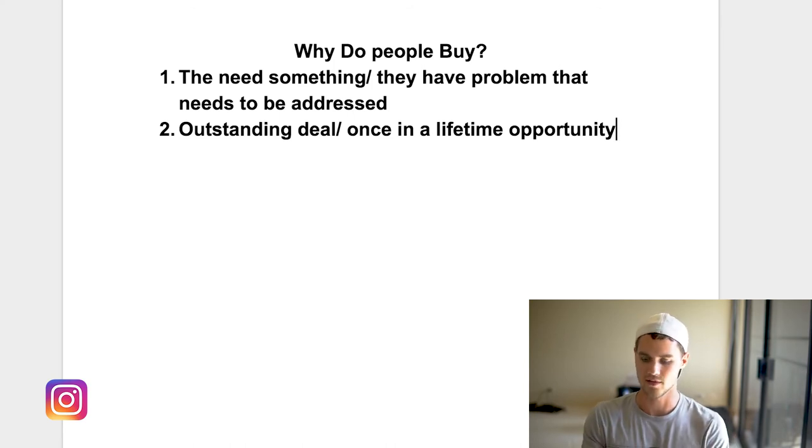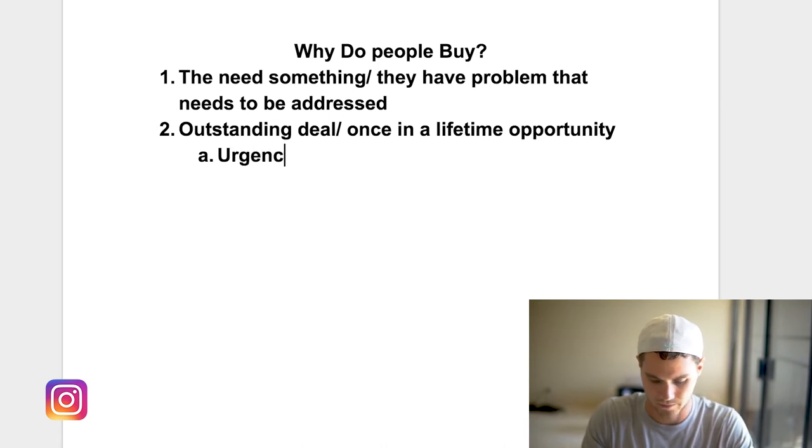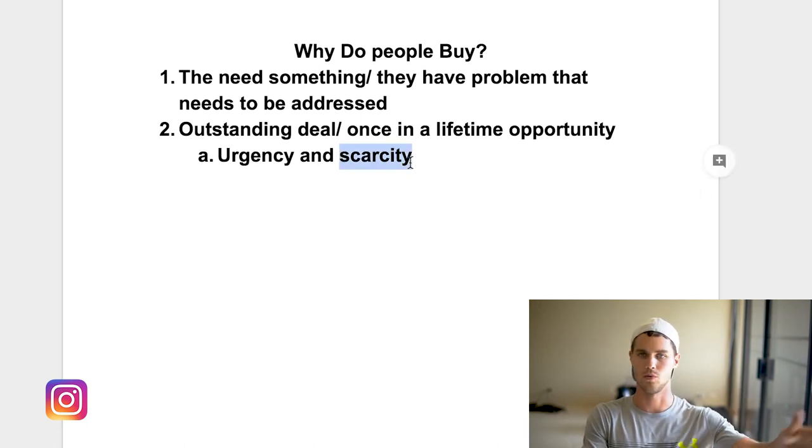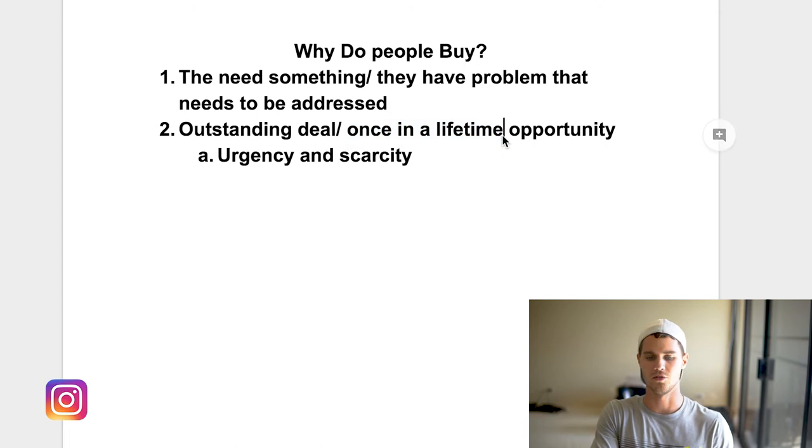It could also be a once-in-a-lifetime opportunity, and how you set that up is through urgency and scarcity. The deal only lasts 12 or 24 hours, so you have to get it now or you'll pay full price later. Scarcity means maybe only 25 are available — once they're gone, they're out of stock for good. That creates an irresistible deal. People are much more likely to buy even if they didn't want it in the first place — that's why those seen-on-TV ads like '$19.99 today only' still work.